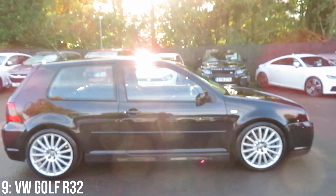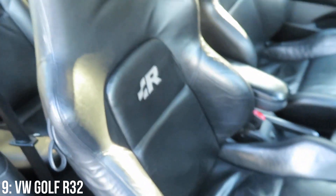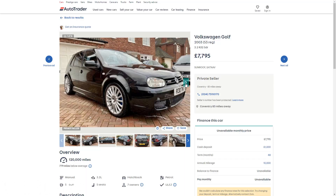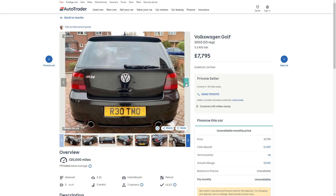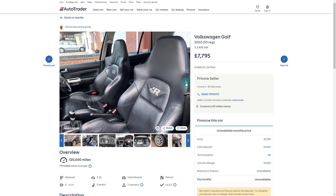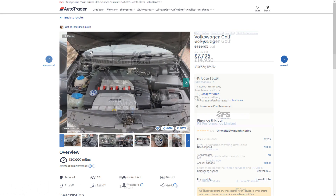Add on the more aggressive body kits and interior and you've got a highly desirable car which is the grandad of the R's we see today. £8,000 is around the minimum you'll spend to get one of these now, which is crazy as I featured this car in my first ever list video at under £5,000 just a couple of years ago.